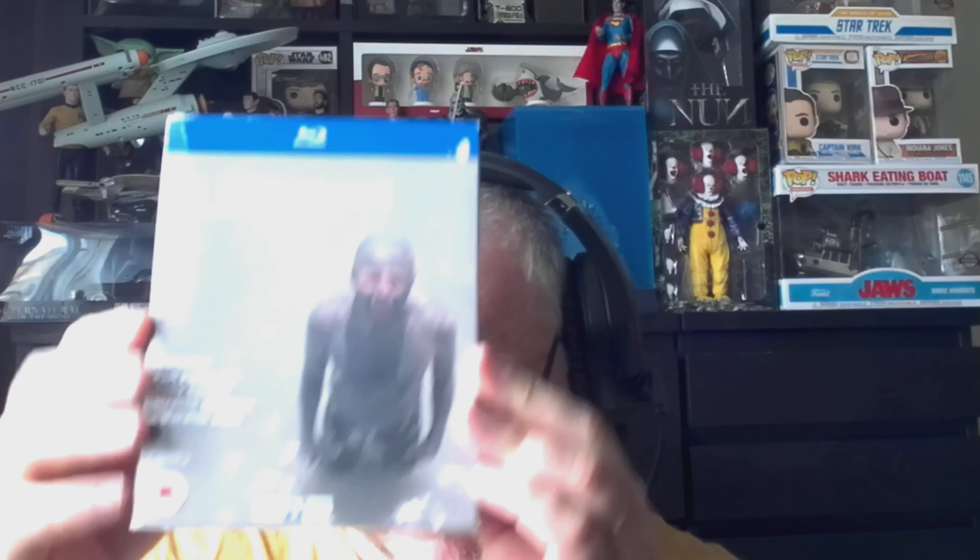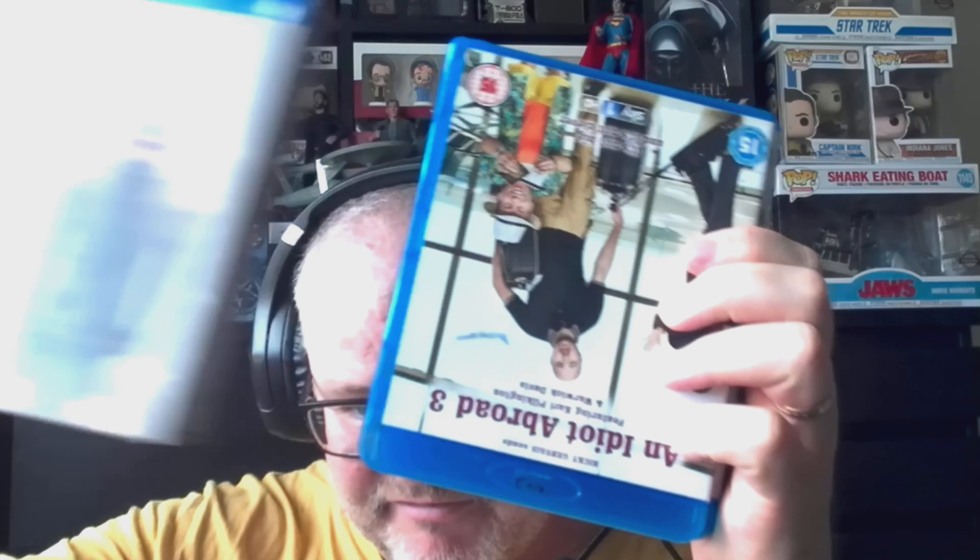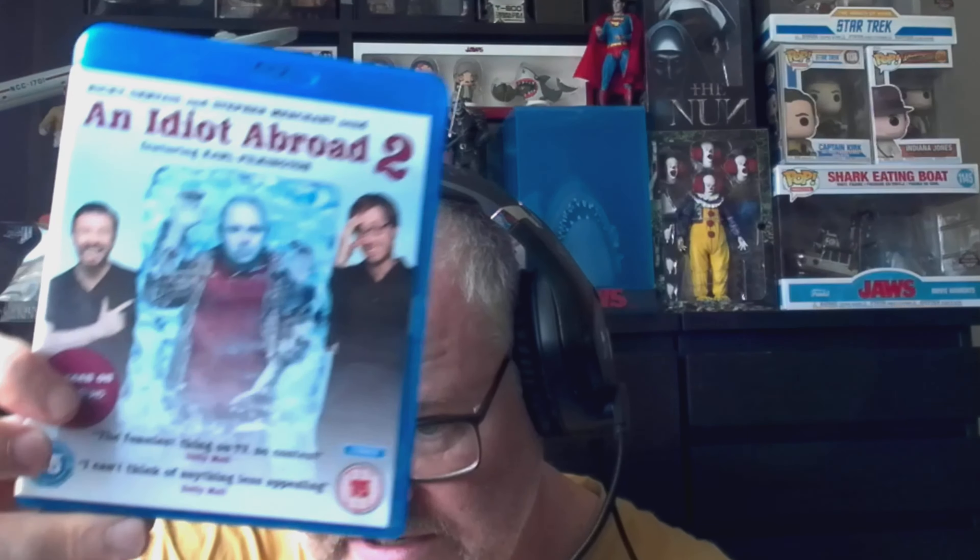I also picked this up recently in Skegness — it is the An Idiot Abroad Blu-ray box set, the complete collection. You get all three series: An Idiot Abroad, An Idiot Abroad 2, and An Idiot Abroad 3. One of my favourite shows, very very good and very funny if you haven't seen it — with Karl Pilkington and Ricky Gervais.